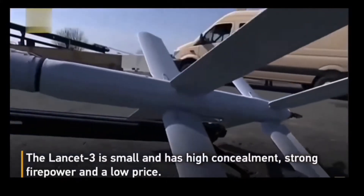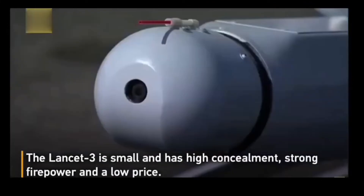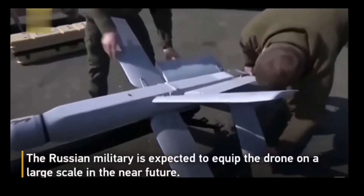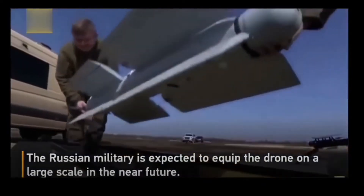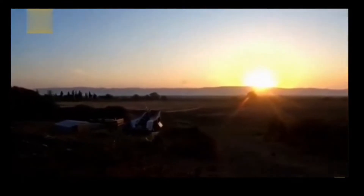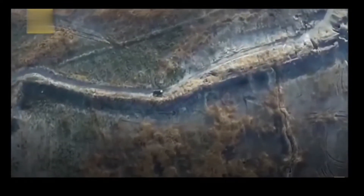During the initial part of the flight, the drone can be directed with GPS coordinates or visually. During the terminal part, when it is approaching its target, the drone is controlled manually via electro-optical guidance and a TV guidance unit. This allows adjustment of the trajectory and guides the drone to its target in real time.